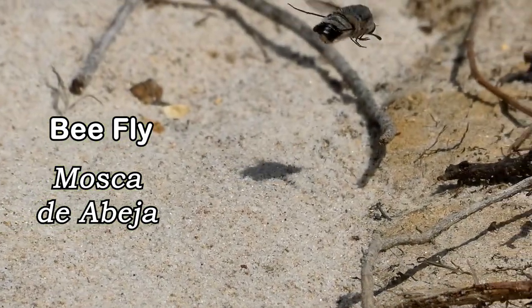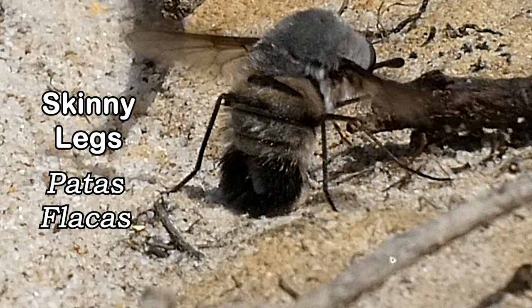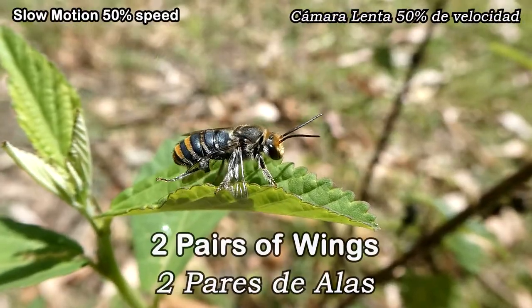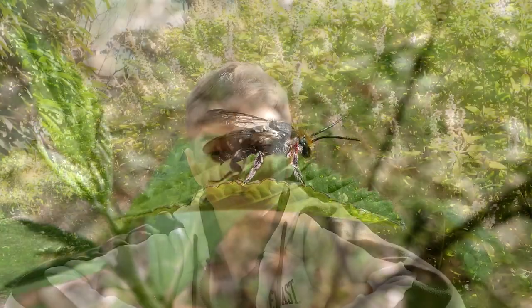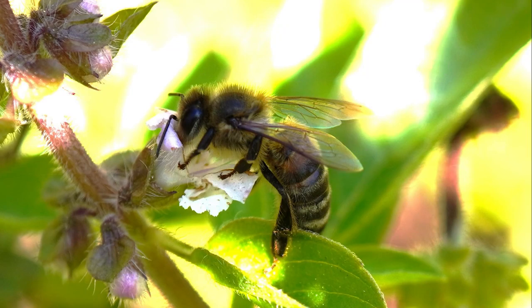Some insects that can be mistaken for bees are bee flies. Bee flies are plump and furry like some of our native Australian bees, but you can tell they aren't bees because they have skinny fly legs, while bees have chunkier legs. Also, bee flies only have one pair of wings, while bees have two pairs. Bees couple their two pairs of wings while flying, so it can seem like they only have one pair, but they do have two.